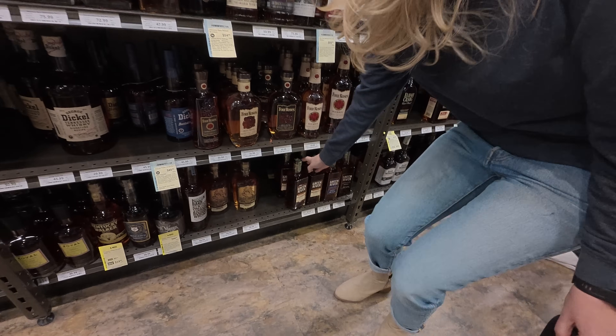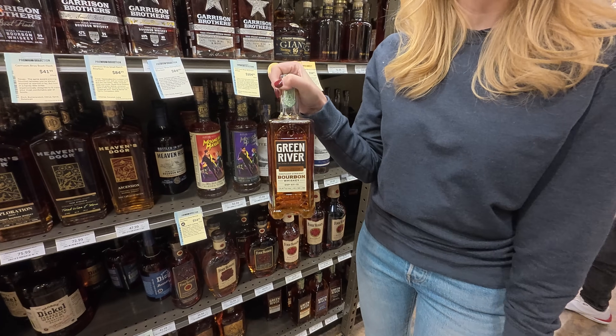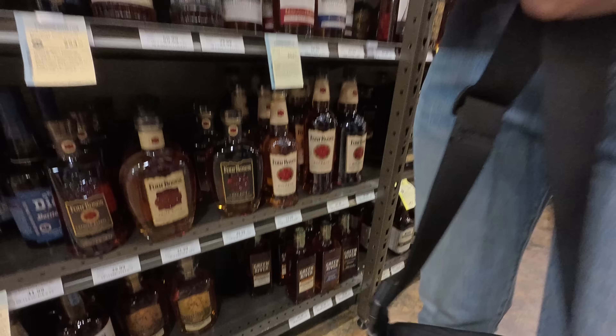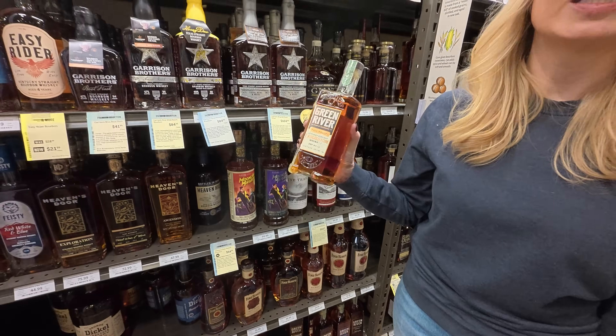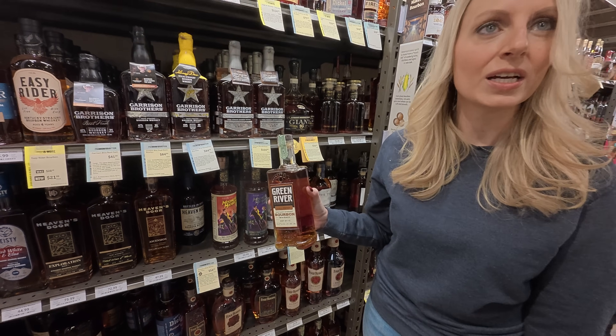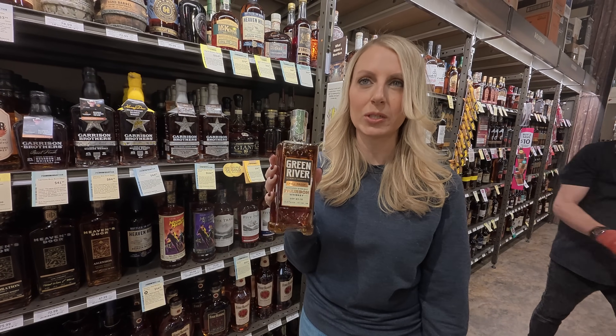In the same aisle — Green River Full Proof. This is one of the best value pours of the year. It's fantastic, it comes in at $46. Under 50 dollars you get a full proof bourbon that's absolutely delicious. We love it, we've drunk a lot of ours. This is one you've got to pick up.